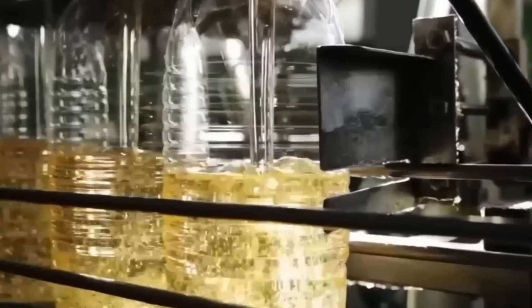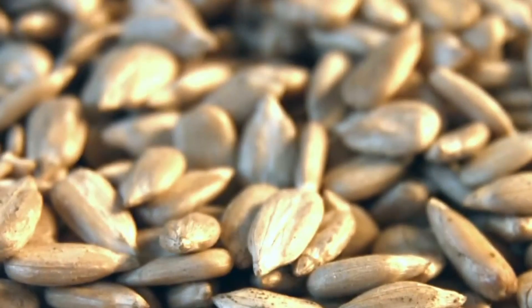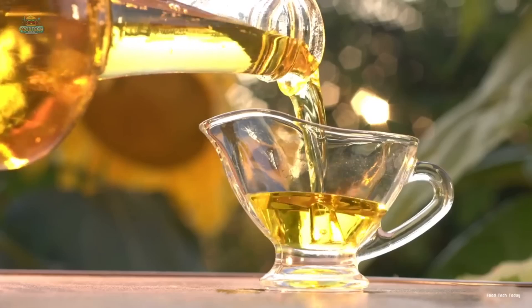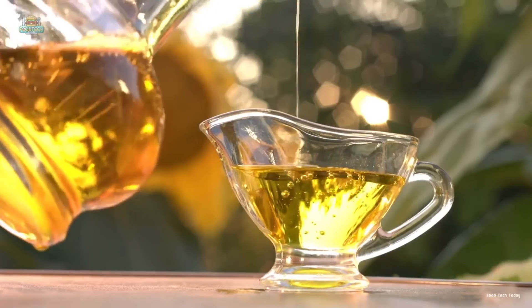As they arrive, the anticipation builds. This is where the magic really begins. Quality control kicks into high gear, with technicians testing samples for crucial factors like moisture content and oil yield. Can you imagine the excitement of our tiny seed as it passes these initial checks? It's officially starting its oil-making journey. The air inside the factory hums with energy and purpose.